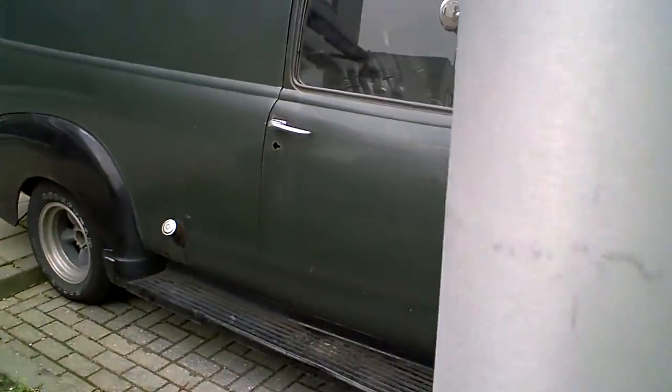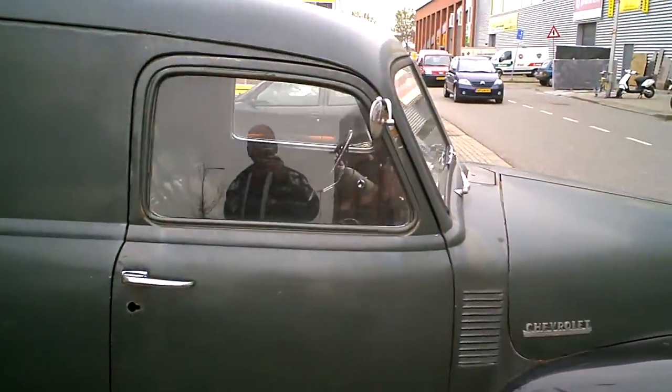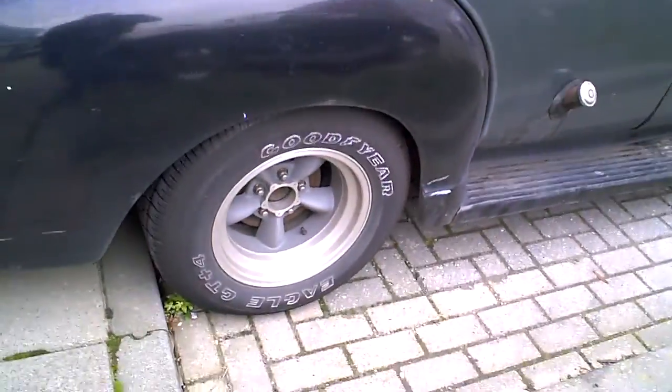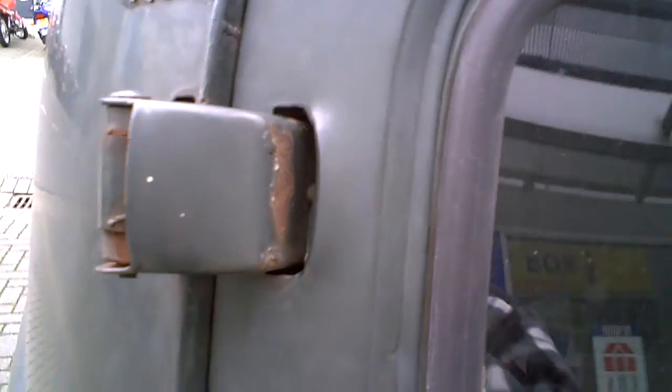Well, doesn't look too bad does it? Nice wheels. Well, some slight details here should be covered with a rubber. Yep, Geider 17T.